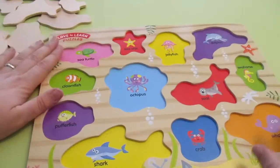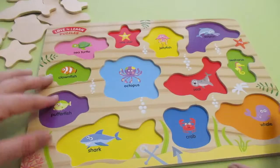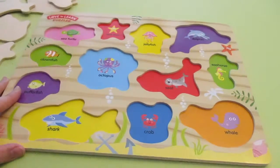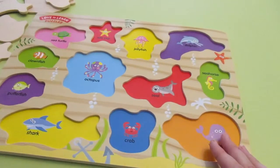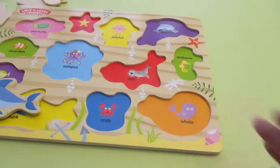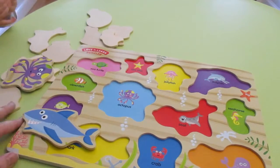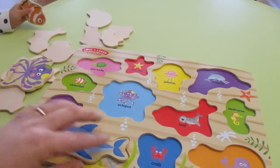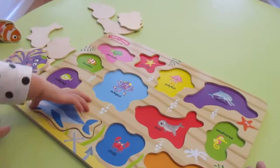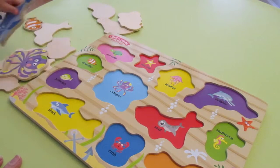So we have a volunteer here. Can you do it, Zoe? That's a shark. The shark goes in here. Oh, you have the clownfish? You're going to take the shark out and put it in yourself?